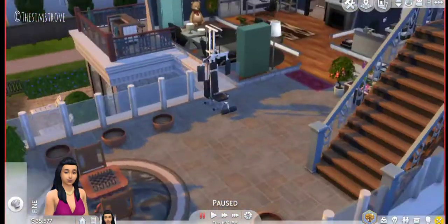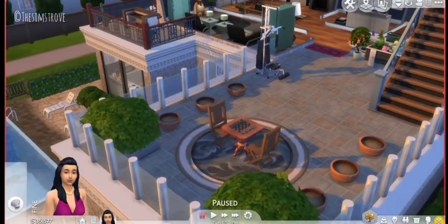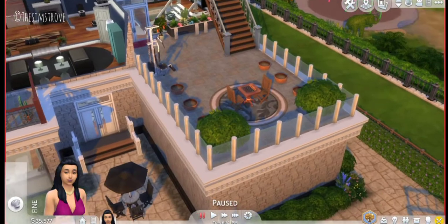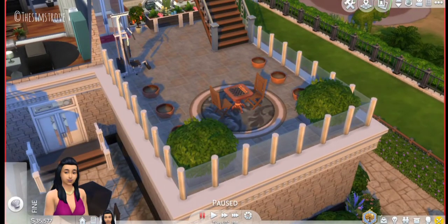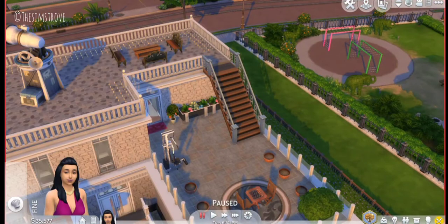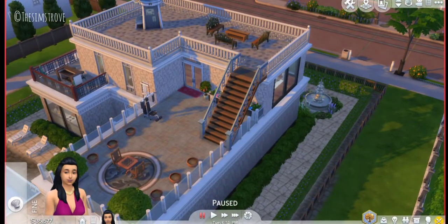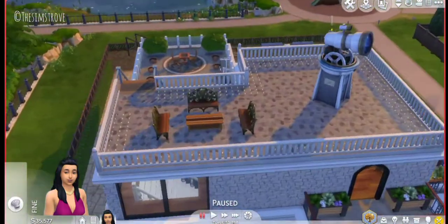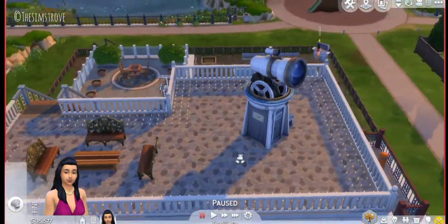From the second floor you go outside, where I added some gym equipment, a chess table, and some pot plants. If I had this in real life I would love this area so much — just sit outside, play chess, and enjoy an evening breeze.